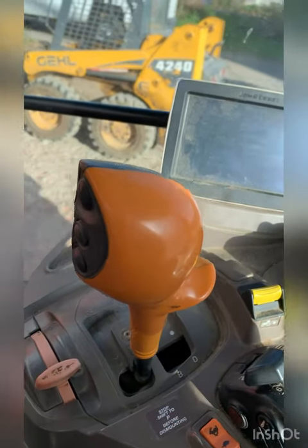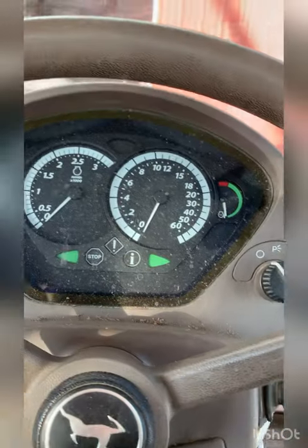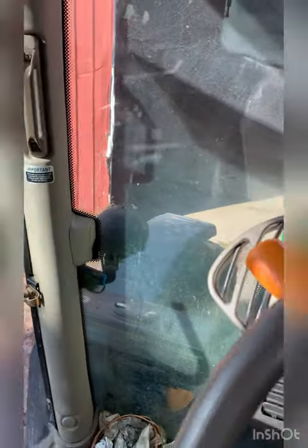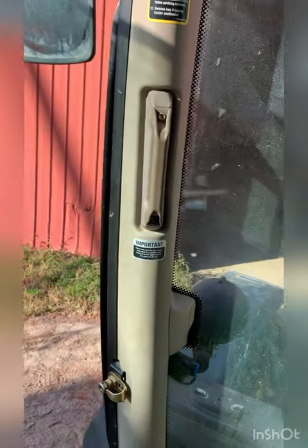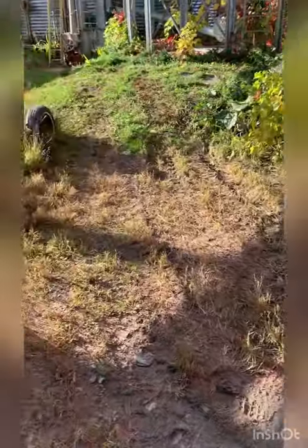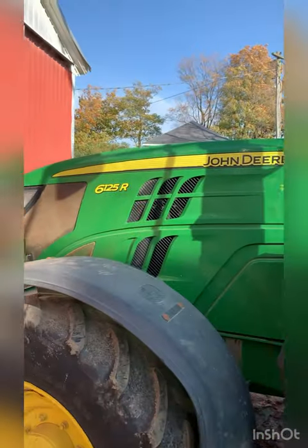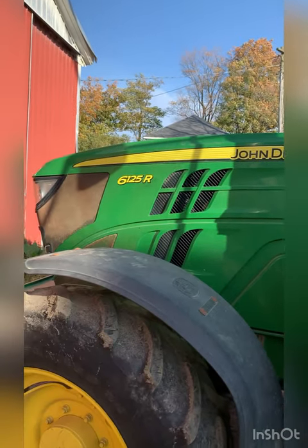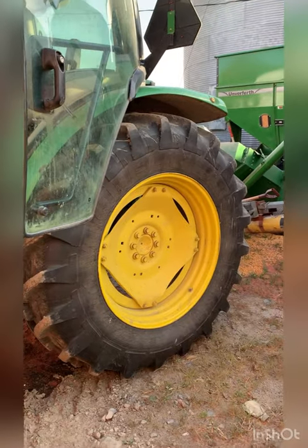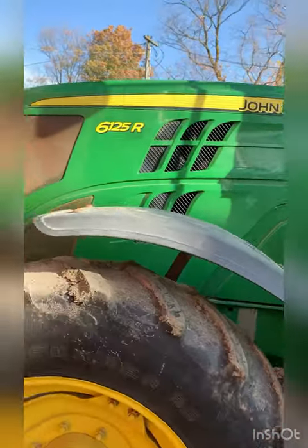This isn't one of the tractors I'm using to haul, but it's the same thing - power shuttle. It's like one of their smaller tractors, but for me this would be a great tractor. It's 125 horsepower. Everybody's got huge horsepower tractors, but this one would be great. It'd be a great tractor to have.